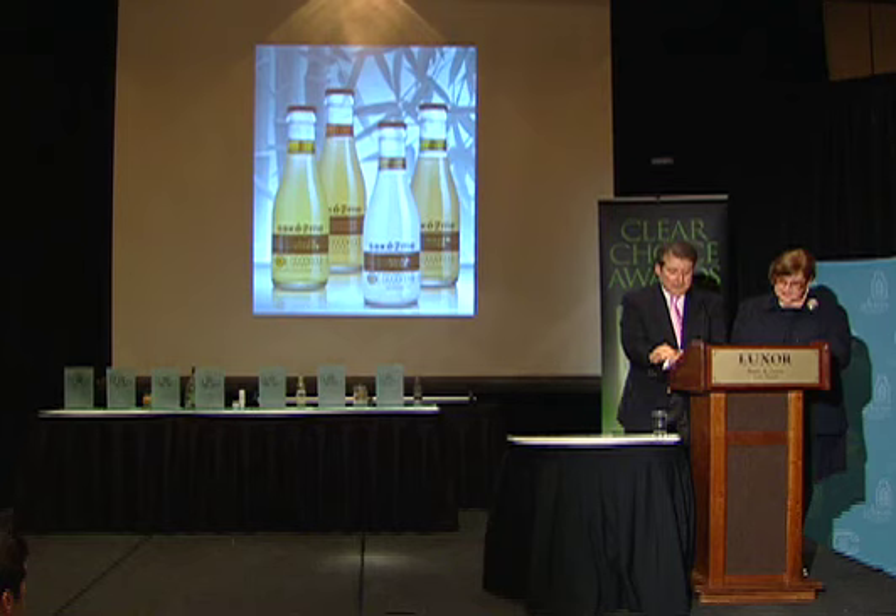The new product trend is using the container size and labeling to create differentiation for the consumer. Accepting for the award for Best Flavored Alcoholic Beverage Packaging is Tad Cortell with brand development for Saketumi.